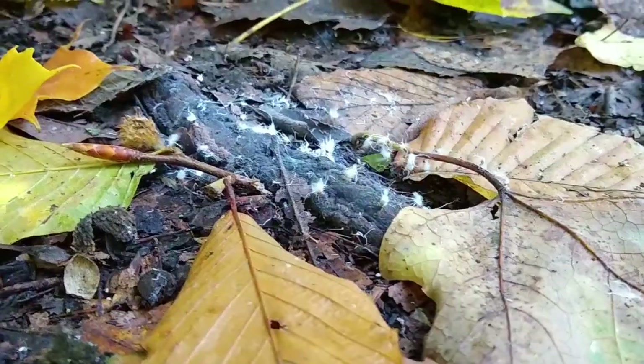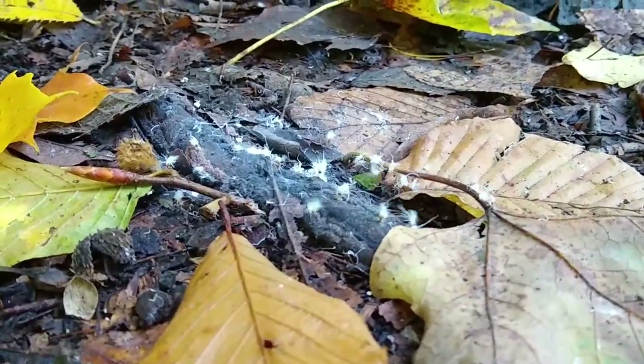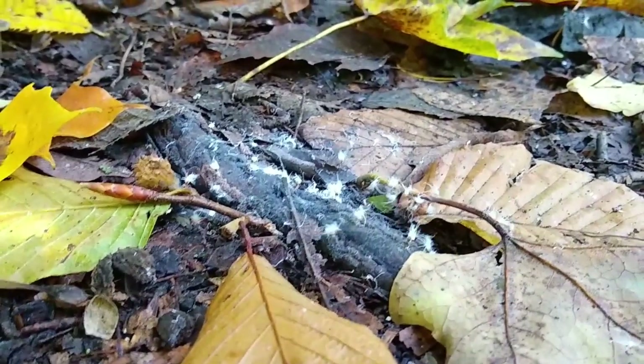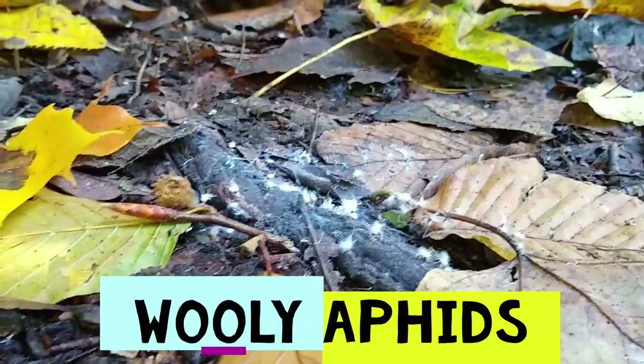We've got a super interesting insect here. You can see them kind of waving around — they look like little bits of cotton. These are woolly aphids, and they're super cool.